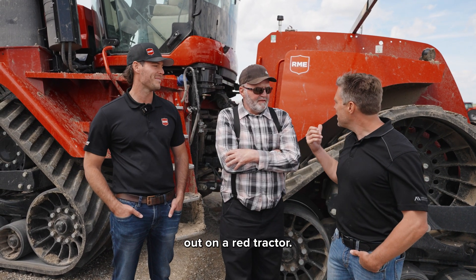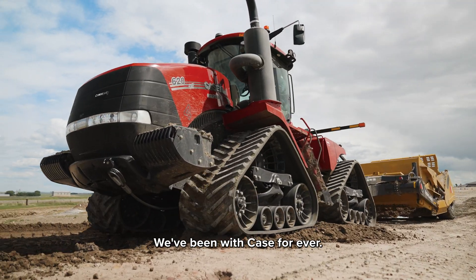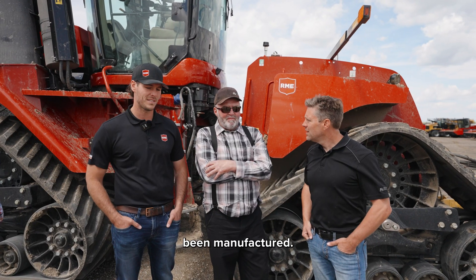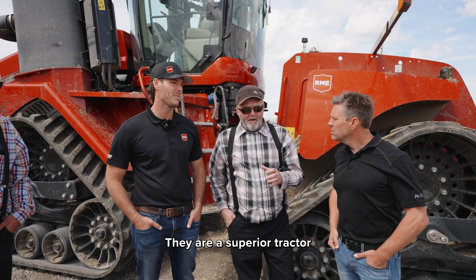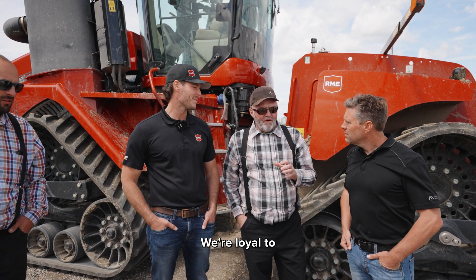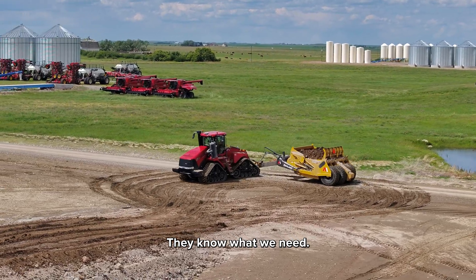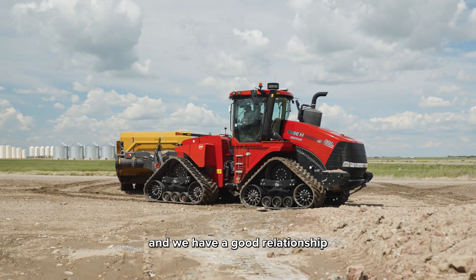So now I see you guys have it on a red tractor. Why red, and how long have you guys been using red tractors? Oh, we've been with Case IH forever — like quads, since they've ever been manufactured. They're good, they're quiet, they are a superior tractor. We're loyal to Rock and Mount dealers. They know what we need, we know what price we want to pay, and we have a good relationship with them.